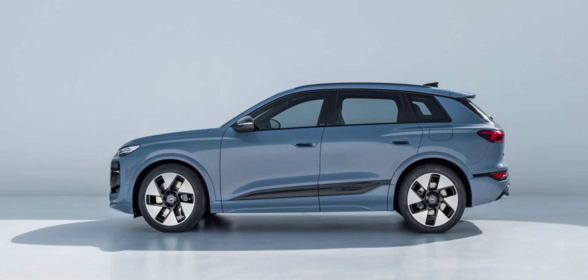Audi says the e-tron will deliver a range of over 700km when it makes its full public debut between October and December. The car will be made at a new factory in Changchun starting in late 2024, and the first deliveries are expected to start next year.